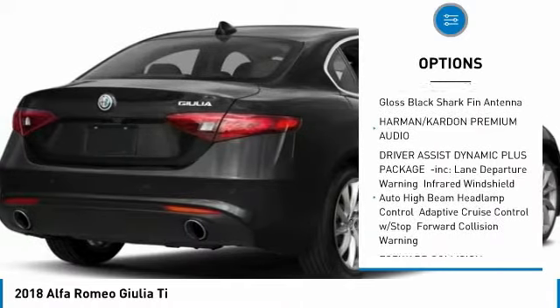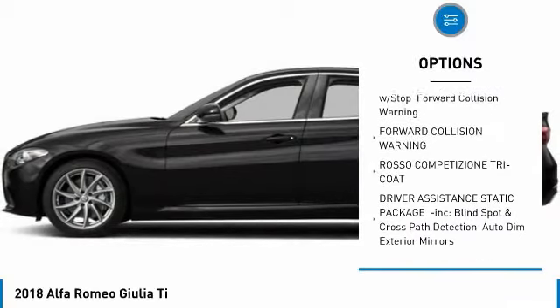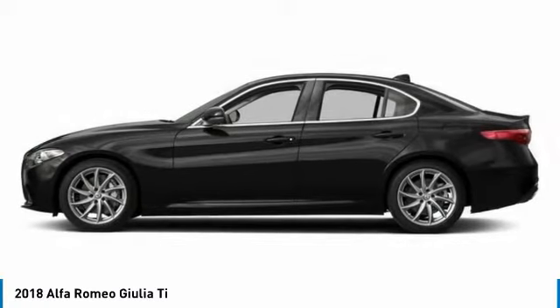Stability control, traction control, keyless entry, steering wheel audio controls, power passenger seat, remote engine start, anti-lock braking system, all-wheel drive, backup camera, Bluetooth.